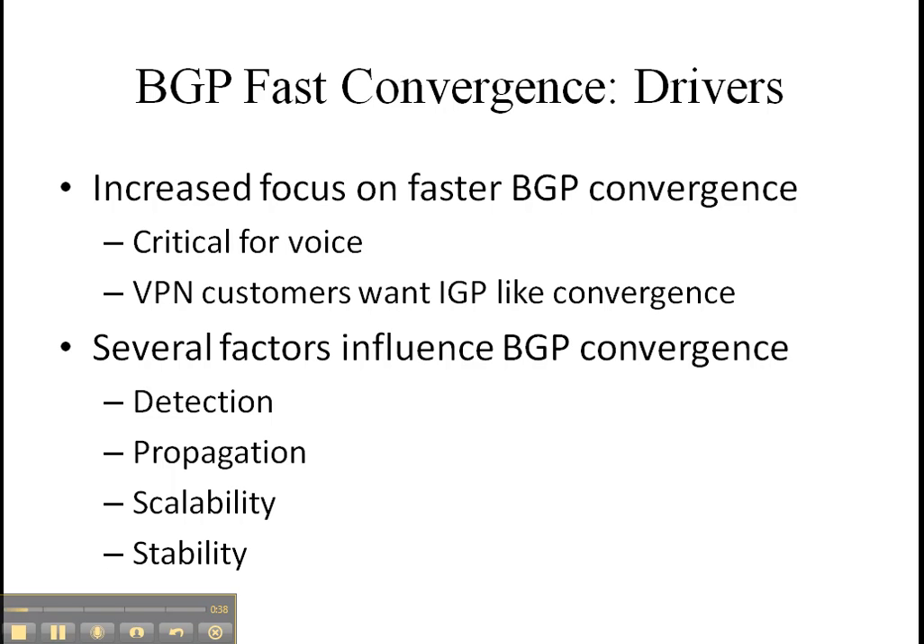The areas are like detection — how do we detect failure? Changes — how do we detect changes? Propagation — how quickly can we get the entire network to understand that a change just happened? Or scalability — how can we handle a large number of changes?